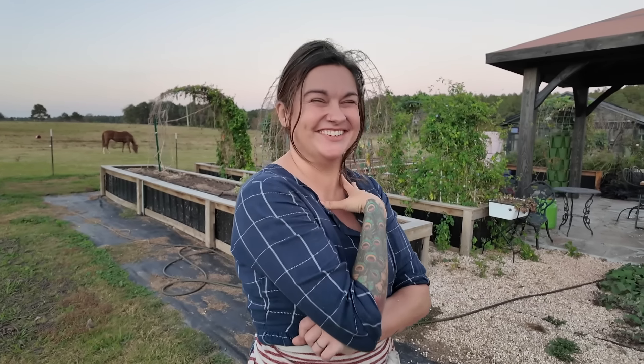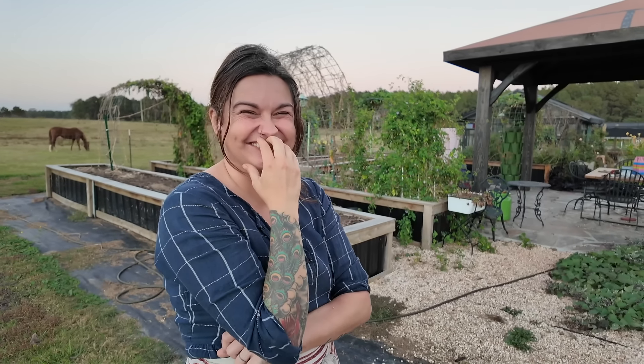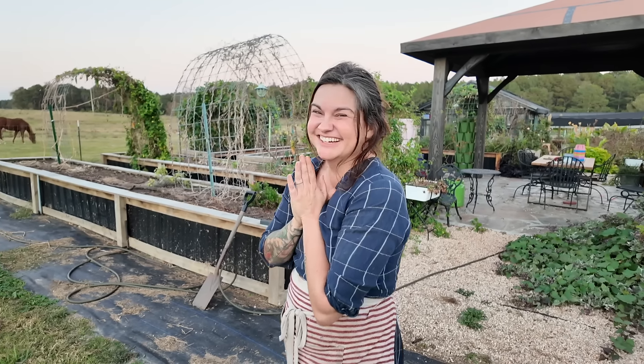Why do I feel uncomfortable being on camera while you're holding the camera? Is it because of my facial expressions? 'This is so boring.' Because you're looking good, girl. Oh my goodness. Okay.